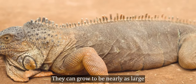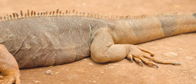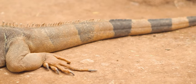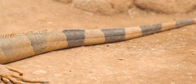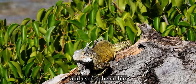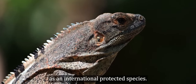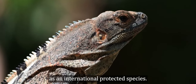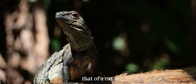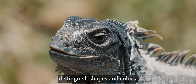They can grow to be nearly as large as a human, including their tails. They are popular as pets and used to be edible in Central and South America, where they are now listed as an internationally protected species. Their intelligence is roughly that of a cat — quite intelligent for a reptile — and they can distinguish shapes and colors.